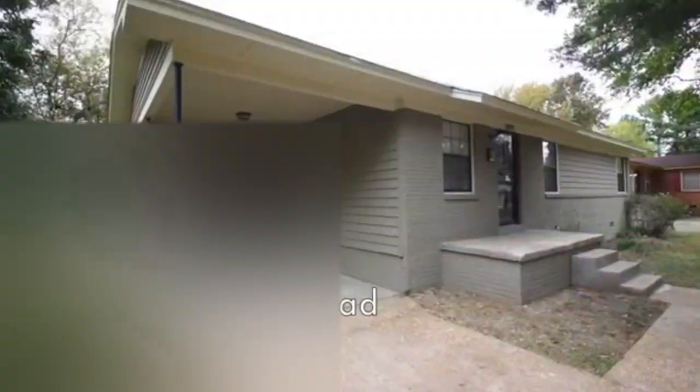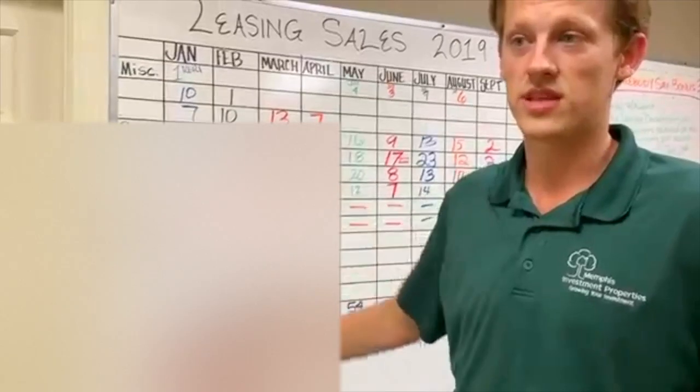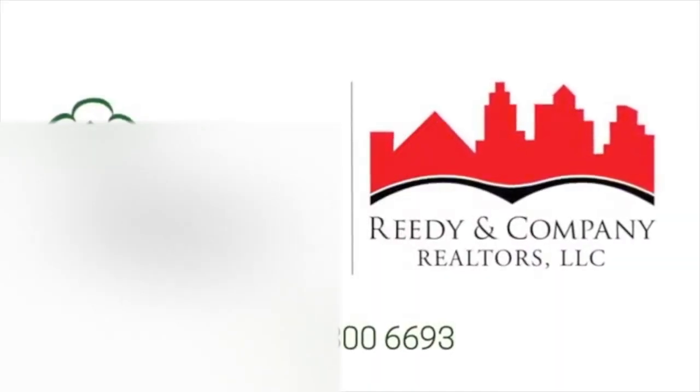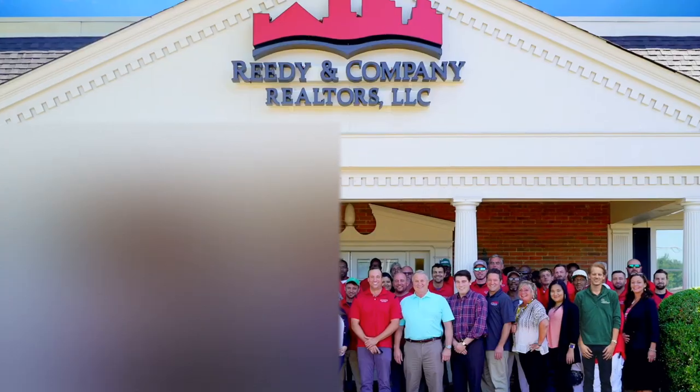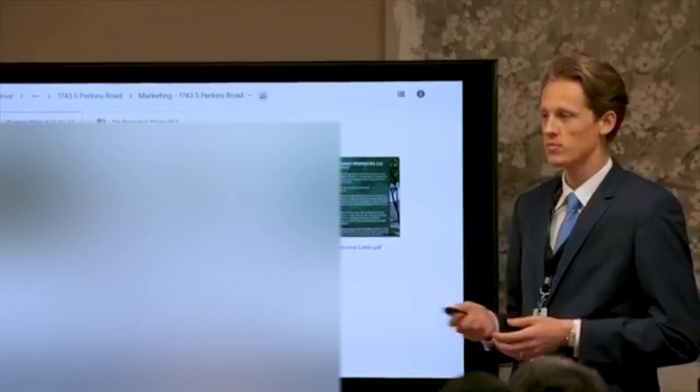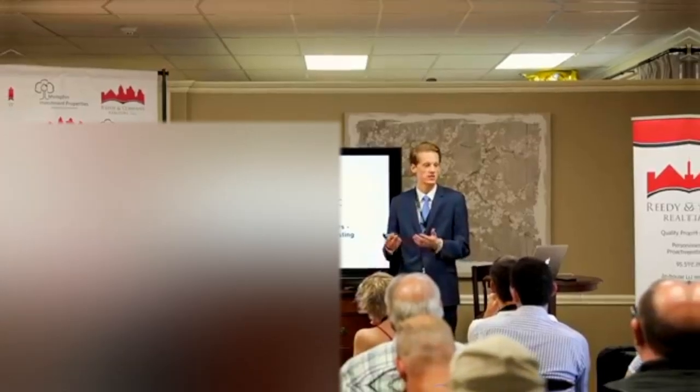Over 50% of those living in the greater Memphis area rent their home. This fact, combined with a high price-to-rent ratio, is why Forbes rates Memphis, Tennessee as one of the top real estate investment markets in the country. Memphis Investment Properties and their sister property management company Reedy and Company Realtors are among the largest and most trusted turnkey operations in this market, with over 30 years in business, a portfolio of more than 2,700 active rentals, and a track record of renovating over 6,000 single-family homes.